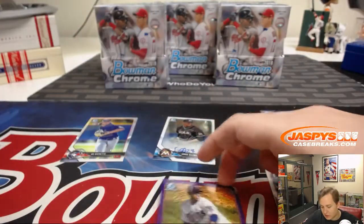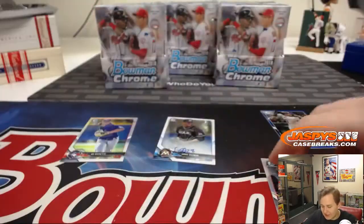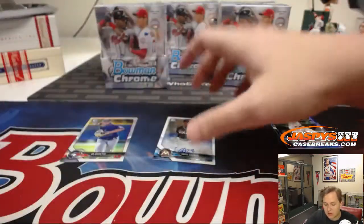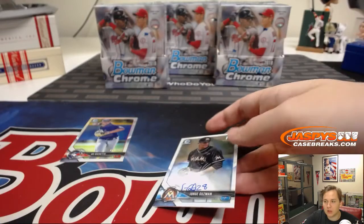You got the Shane Bieber right there for the Indians, and the Jorge Guzman — the two autographs from box one.